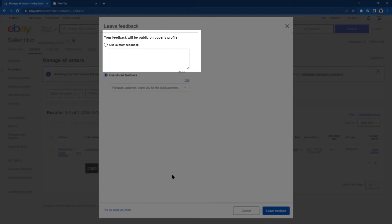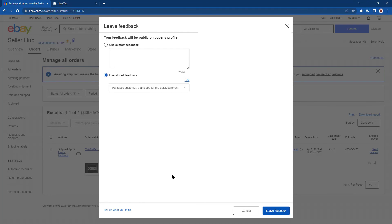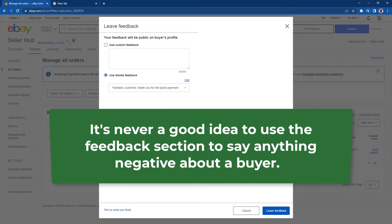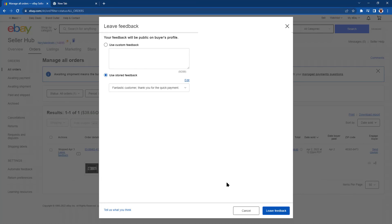Select to use Custom Feedback, or you can use Stored Feedback, which is much faster. Pro Tip: It's never a good idea to use the feedback section to say anything negative, no matter how you feel about the transaction. Once complete, click the blue Leave Feedback button at the bottom of the page.